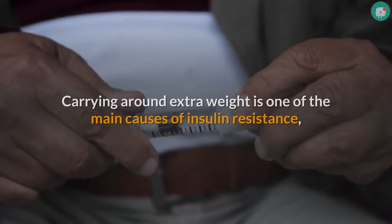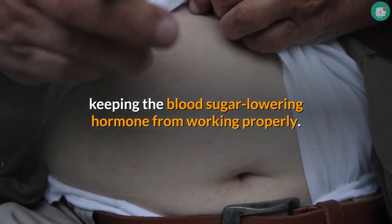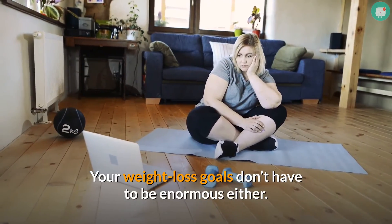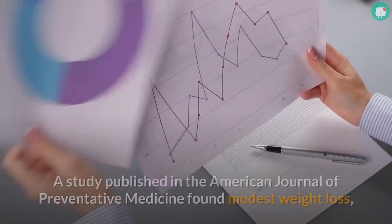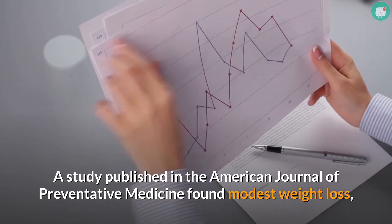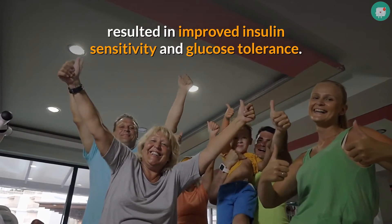Tip 4: Lose a little weight. Carrying around extra weight is one of the main causes of insulin resistance, keeping the blood sugar-lowering hormone from working properly. Your weight loss goals don't have to be enormous — there are improvements in blood glucose readings with only a five-pound loss. A study published in the American Journal of Preventive Medicine found that modest weight loss of five to ten percent of body weight resulted in improved insulin sensitivity and glucose tolerance.